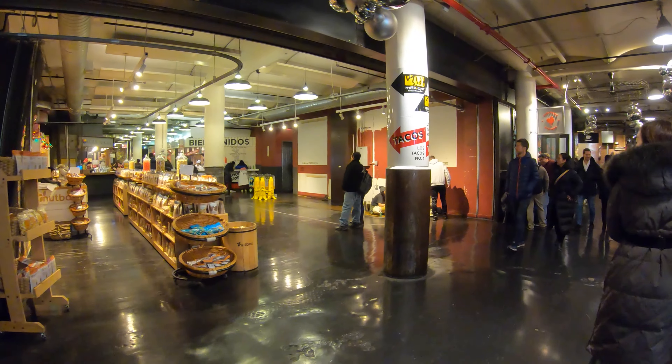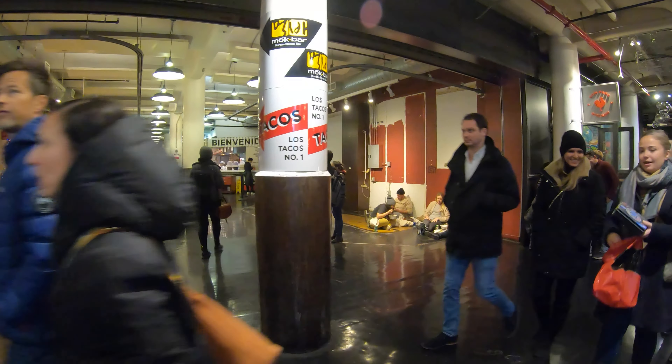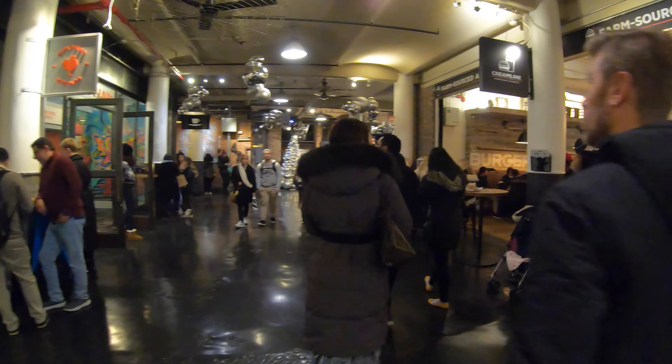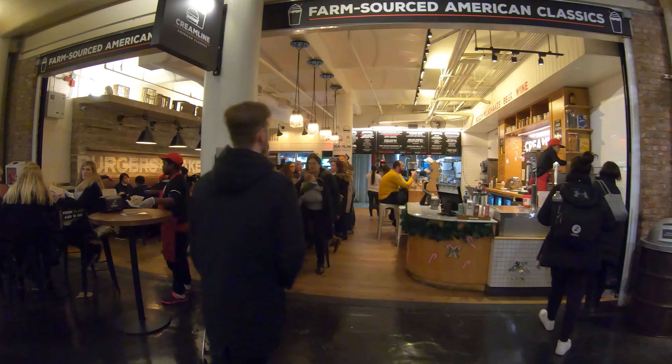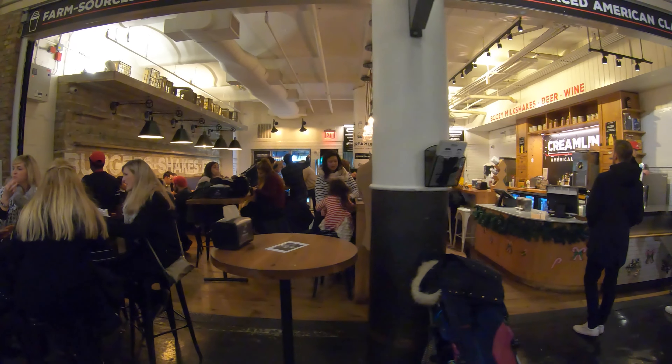Over here to my left is one of my favorite stalls in Manhattan — Los Tacos Numero Uno. Very, very good food options there. And here's Cream Line: American classics — fried chicken, hamburgers, drinks.